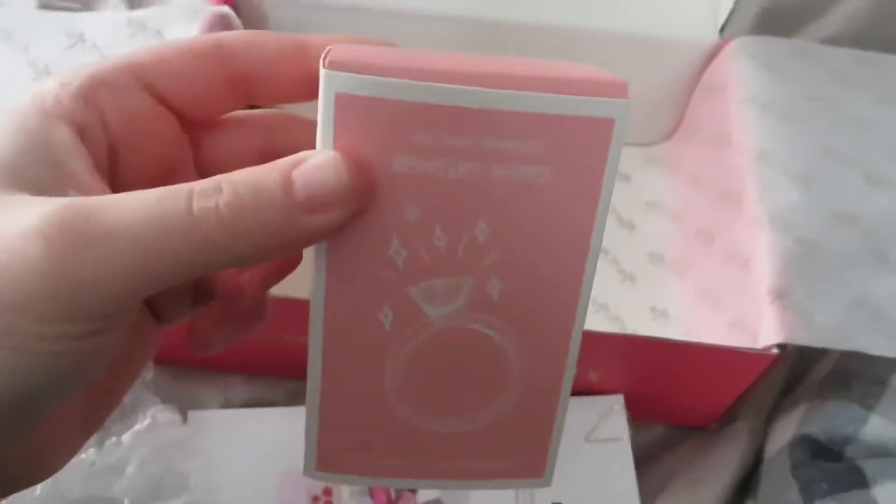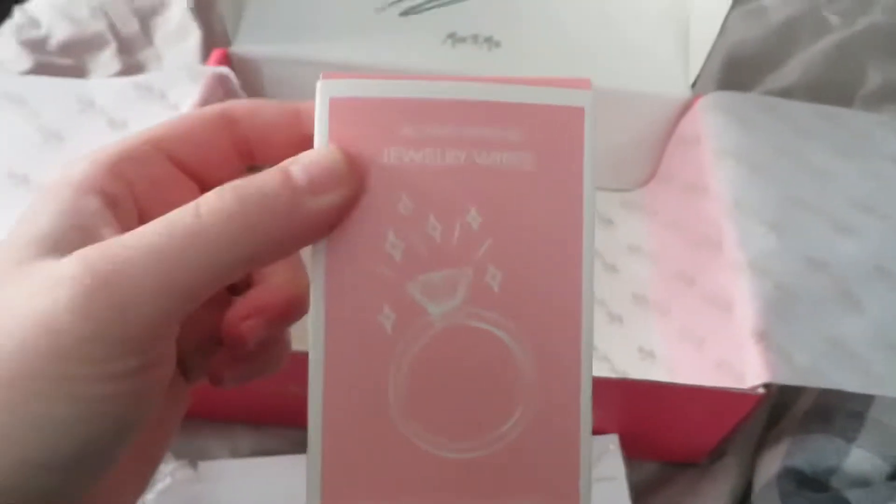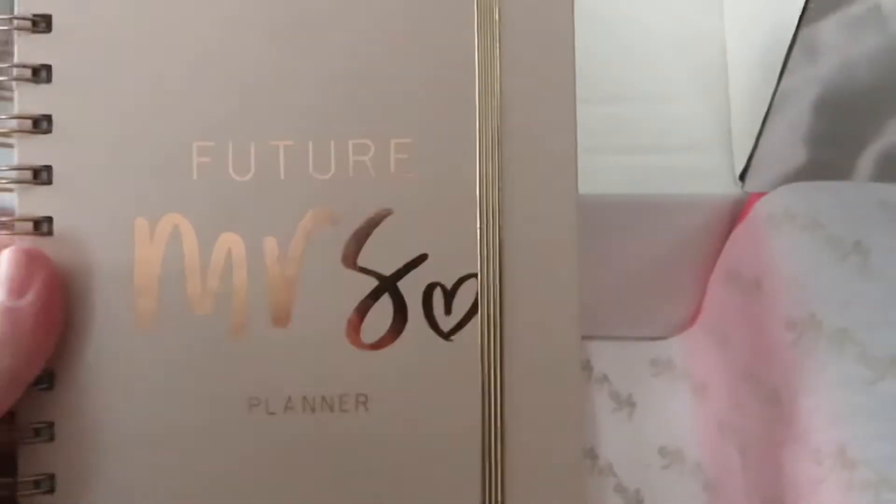And what is this? 'All That Sparkles' — jewelry wipes. I don't know that I'll use these because Joey got a cleaner for my ring. Okay, yes, I need this — a 'Future Mrs.' planner. Now is it just blank or does it have things? Because I need help.